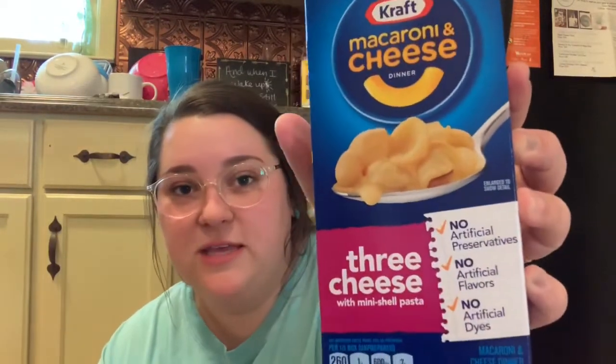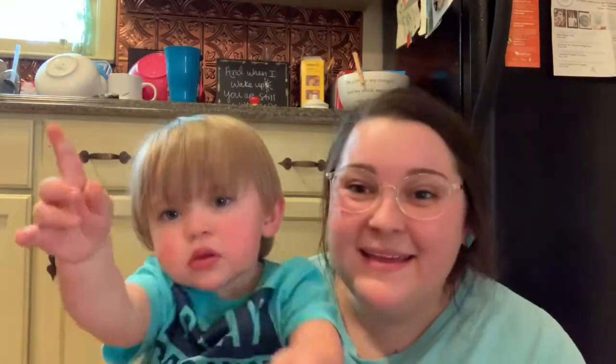The next thing is for someone so I'm not going to show it. Then I picked up some spiral mac and cheese by Kraft — the three cheese — and the three cheese by Kraft as well.